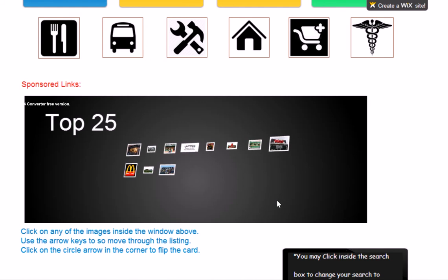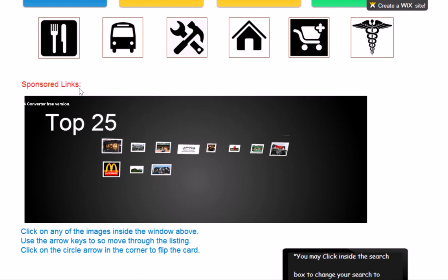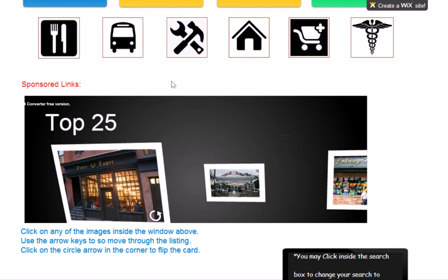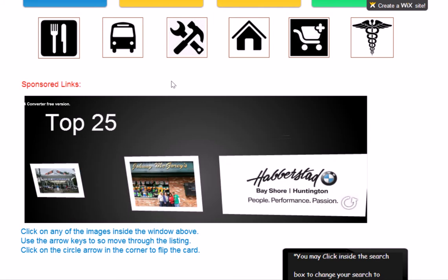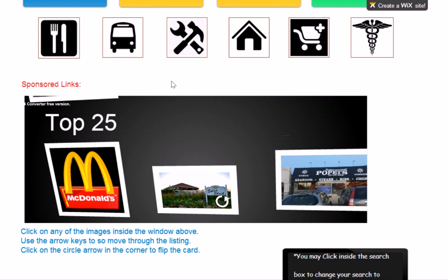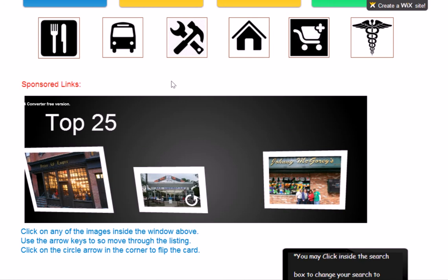That's included for $25 a week with the sponsored links. You can click on any of these images inside the window above and use the arrow keys or the mouse to move through each listing. As you can see, we have Peter Lugas in All-American, Johnny McGorry's in Massapequa, Habistat, BMW in Bayshore, Houlihan's, Applebee's, Katie Daly's, Massapequa Diner, McDonald's. These listings come under the page for Nassau County or Massapequa or whatever the town is. It's a really great interactive business card type listing.